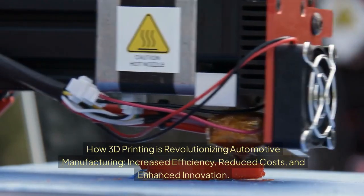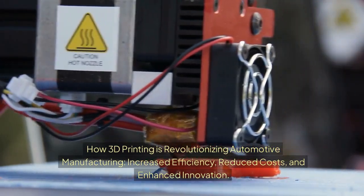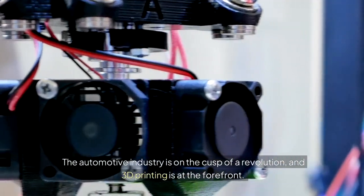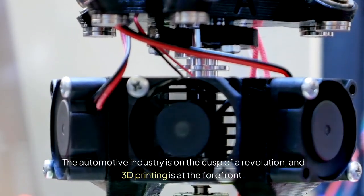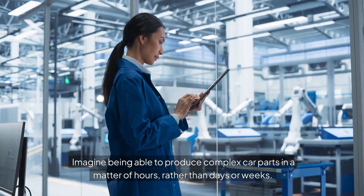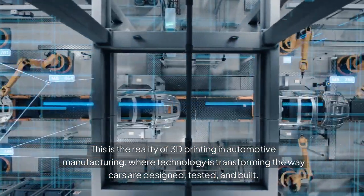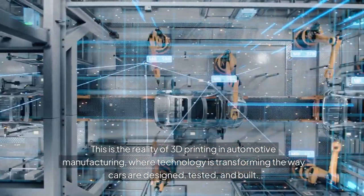How 3D Printing is Revolutionizing Automotive Manufacturing: Increased Efficiency, Reduced Costs, and Enhanced Innovation. The automotive industry is on the cusp of a revolution, and 3D printing is at the forefront. Imagine being able to produce complex car parts in a matter of hours rather than days or weeks.